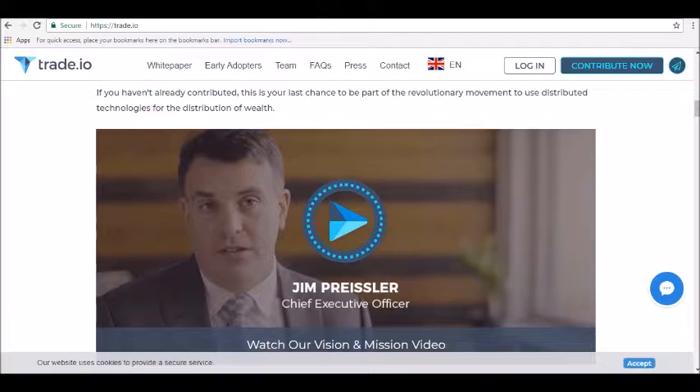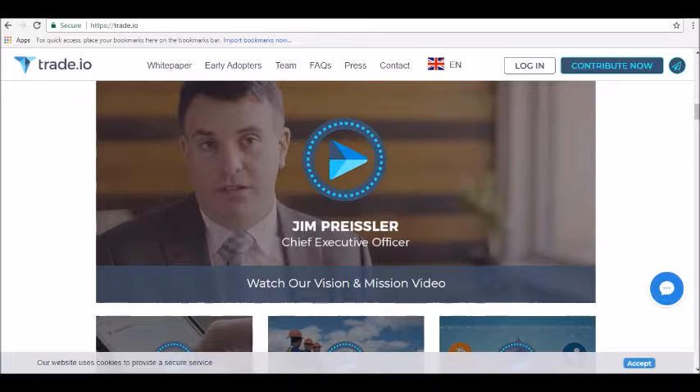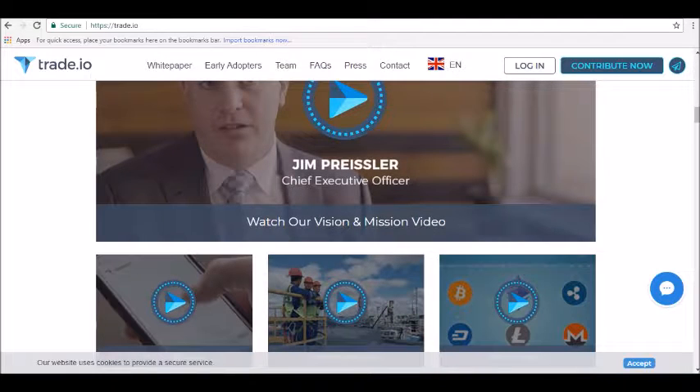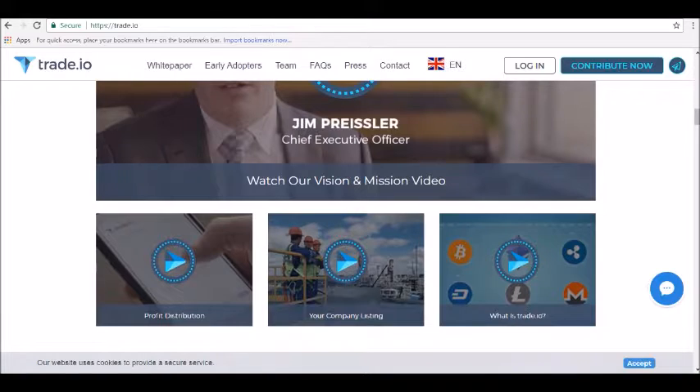At launch, trade.io expects to offer trading in more than 120 different financial instruments, including cryptocurrencies, forex pairs, and CFDs on stock indices, commodities, stocks, metals, and energies.